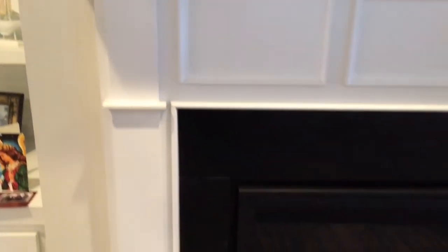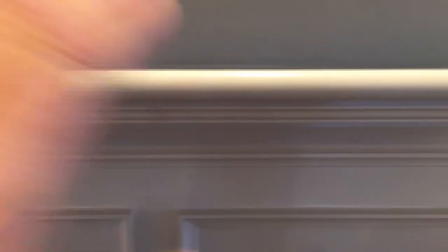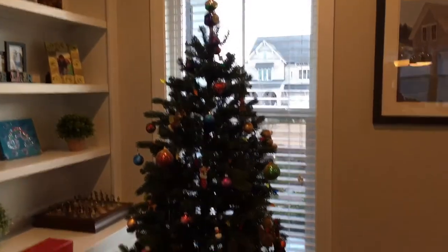We just moved and we have this nice brand new fireplace — well, it's not brand new but it's new to us — and it's so perfect. Look how nice it looks. I'm not trying to brag, but it's nice, right? So clean and smooth and pretty.